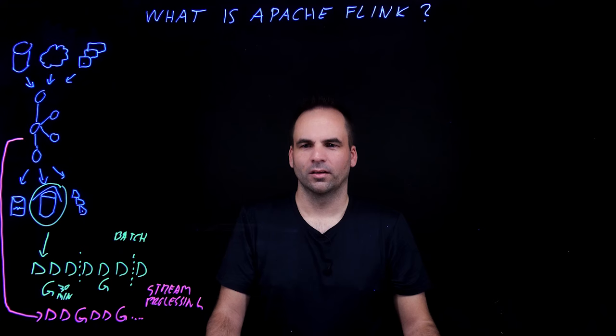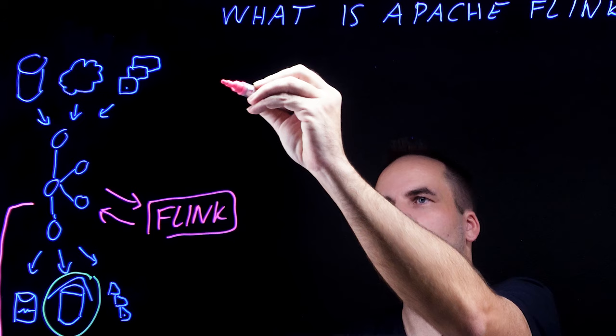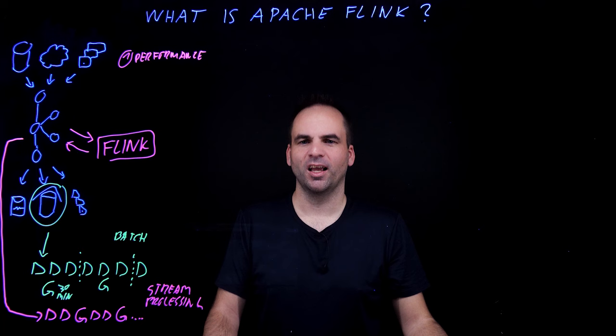Now, talking about stream processing, we need to talk about Apache Flink. Flink is a very popular stream processor used by companies such as Apple, Netflix, Alibaba, and Uber, because it comes with several different advantages. The first big advantage is performance. Flink provides a very powerful and scalable runtime engine in a distributed manner, which means that you can process millions or even billions of events in real-time, and you can do stateless and stateful processing, which is really powerful and scalable.